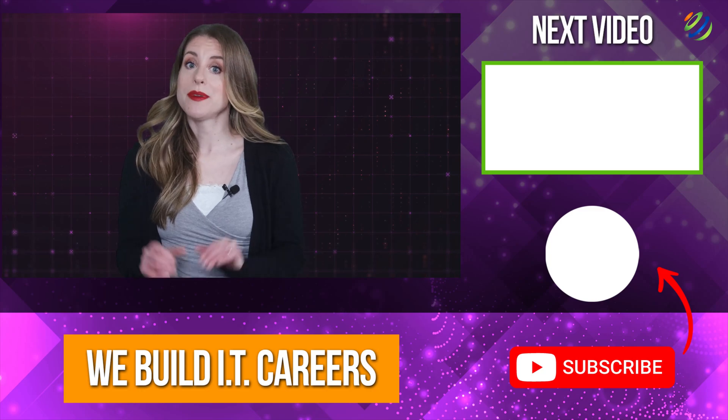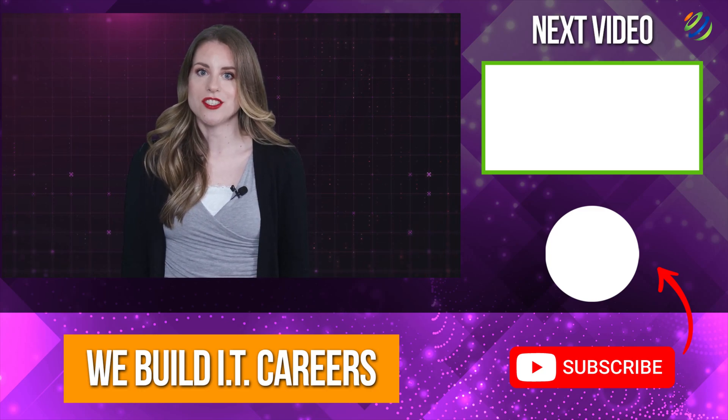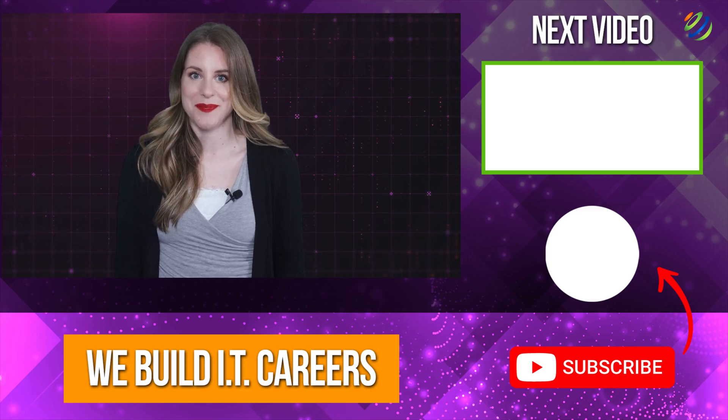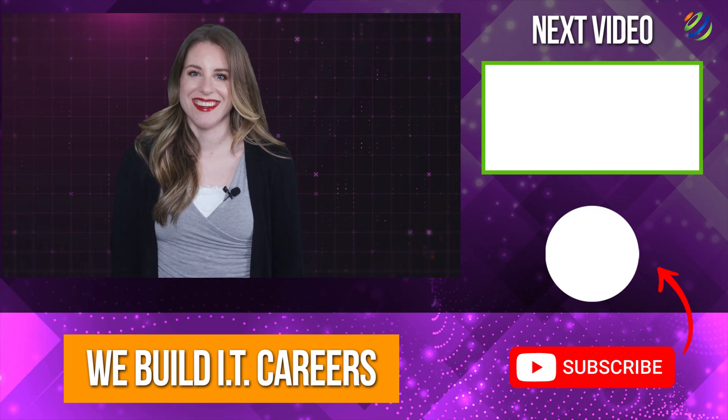This list contains the top 10 most fantastic and rapidly growing major technologies in 2023. Check out the video on the right for more content to help you develop your IT career.